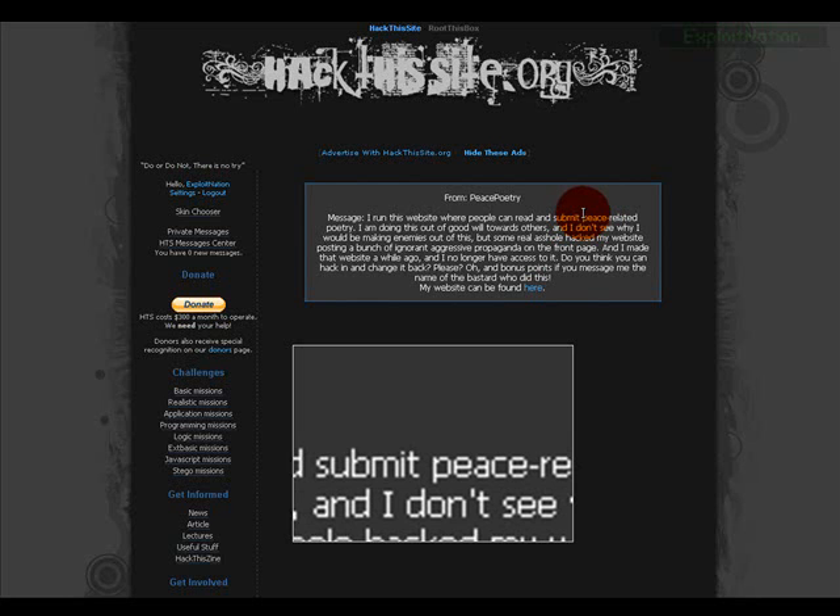I'll have some cool stuff coming up — not just hackthissite but root-this-box. I'll be going into how to use tools, not just network-related stuff like finding errors in PHP, SQL and all that. I'll show you guys how to use some actual tools, GUI and non-GUI based alike, and we'll be moving into booting into Linux and doing some commands and running some scripts.